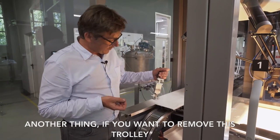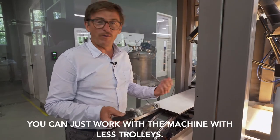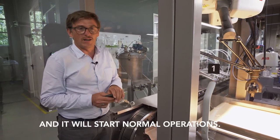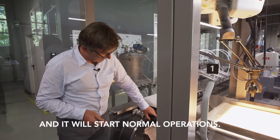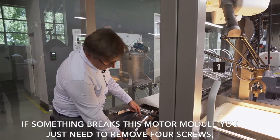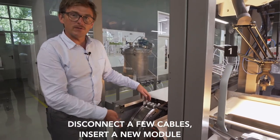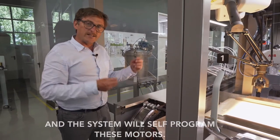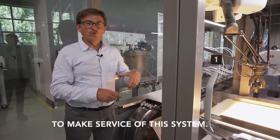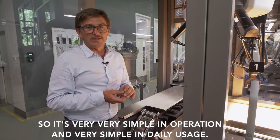Another thing: if you want to remove a trolley, you can just run the machine with fewer trolleys. The system will automatically recognize it has fewer movers and start normal operation. If something breaks, this motor module just requires removing four screws, disconnecting your cables, inserting a new module, and the system will self-program the motor. Your maintenance team doesn't need special skills to service the system — it's very simple in operation and daily usage.